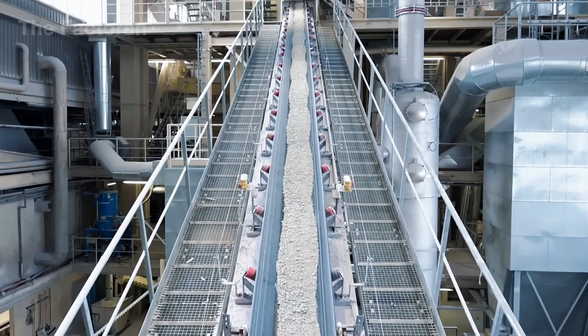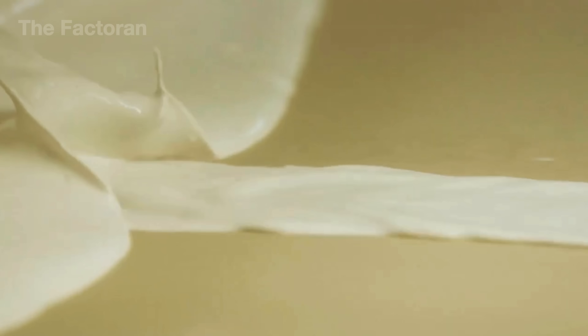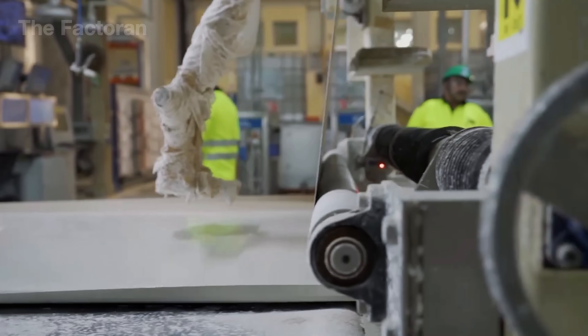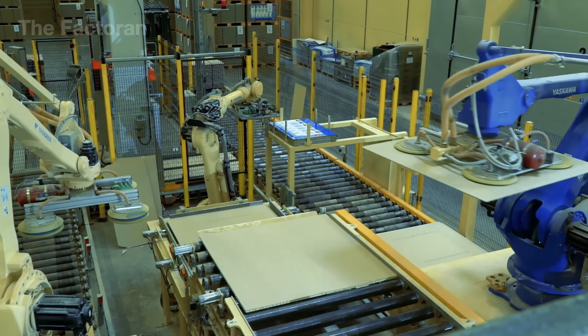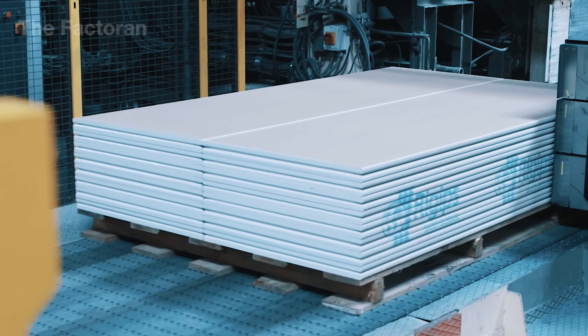Yet the journey of turning raw minerals into the flat walls we see every day hides an incredibly complex industrial process. In this video, the Factoran takes you inside massive factories to uncover how millions of drywall sheets are made and why they've become the number one choice in construction around the globe.